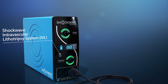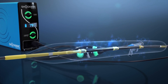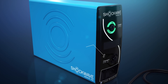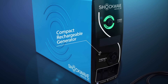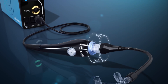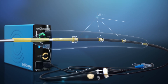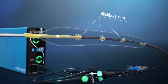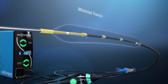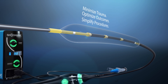The Shockwave intravascular lithotripsy system creates pulsatile sonic pressure waves to modify calcium in a safe manner. It consists of a compact rechargeable generator, a simple connector cable, and an intuitive catheter, which houses an array of lithotripsy emitters enclosed in an integrated balloon. Through the localized delivery of lithotripsy, the IVL system minimizes trauma, optimizes outcomes, and simplifies procedures.